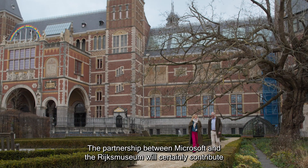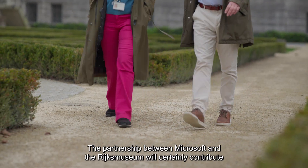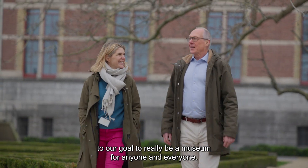The partnership between Microsoft and the Rijksmuseum will certainly contribute to our goal to really be a museum for anyone and everyone.